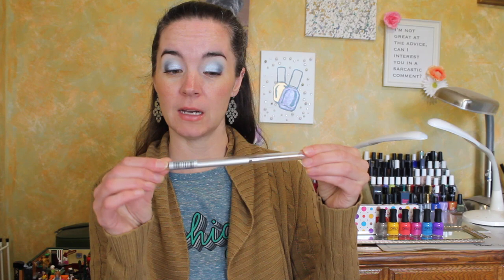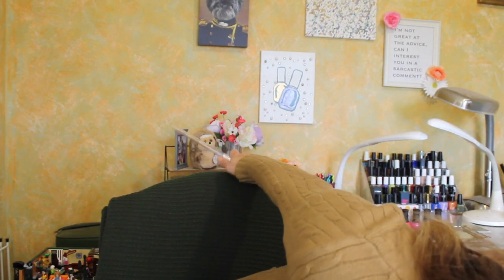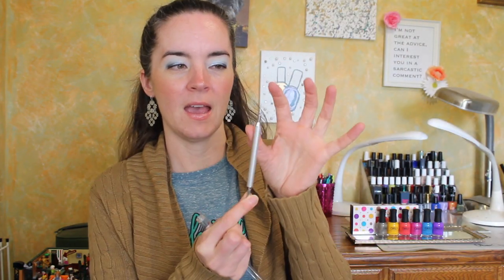If you're curious, the extras this month are a dual-ended dotting tool — a very fine dotting tool on one end and a slightly larger dotting tool on the other. I don't have a dotting tool this small; I don't even know if I still have dotting tools, so I'm excited for this.